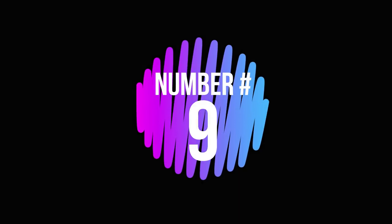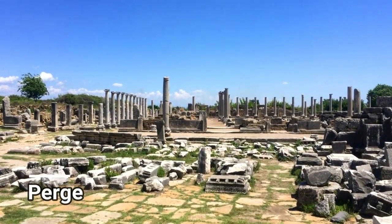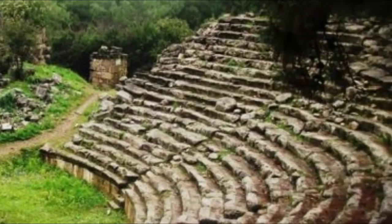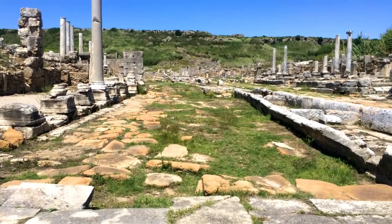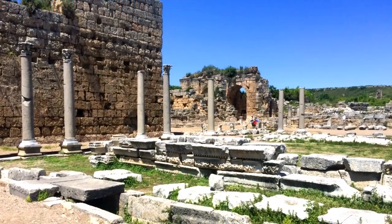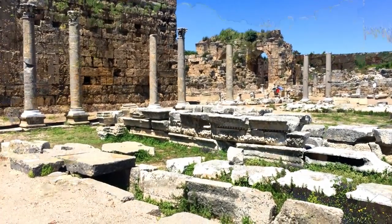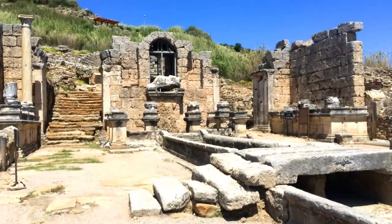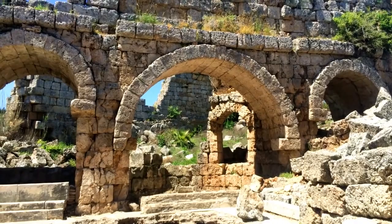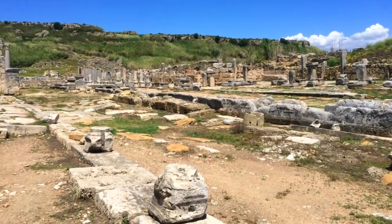Number 9: Perge. Perge's vast and rubble-filled stadium, destroyed temples, and huge colonnaded agora are imbued with an atmosphere of past glory. This was once the capital of ancient Pamphylia, blossoming under first Greek and then Roman rule. The ruins here are not as well preserved as others on Turkey's turquoise coast, but this also means they attract fewer crowds.